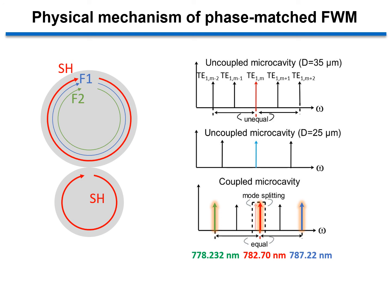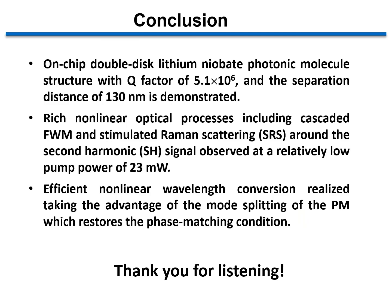For more details, please read our article in the New Journal of Physics. Here is our conclusion, and thank you for listening.